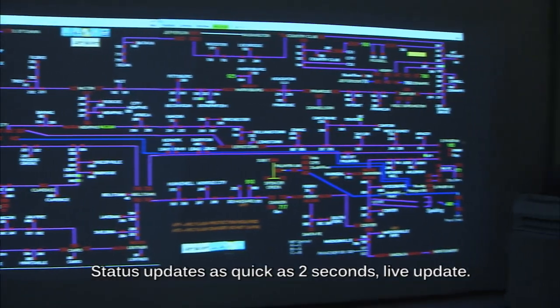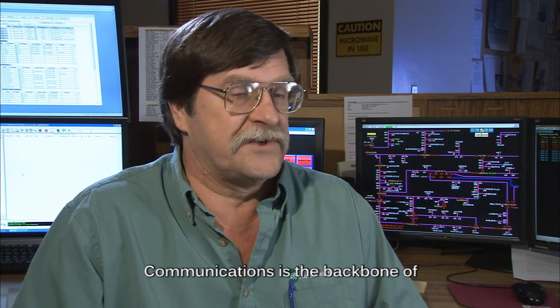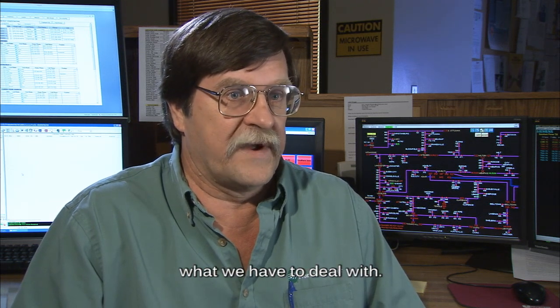Status updates are as quick as two seconds for live updates, and analog is four seconds. Communications is the backbone of what we have to deal with.